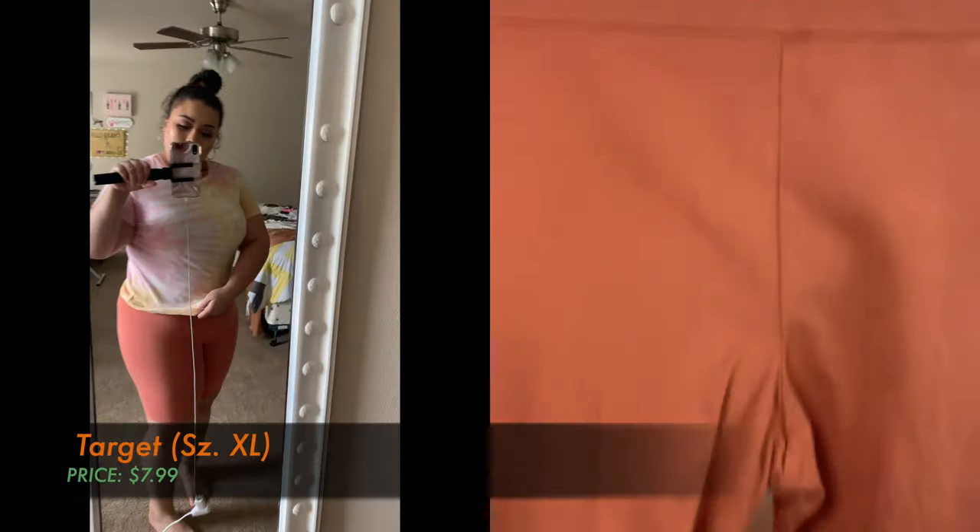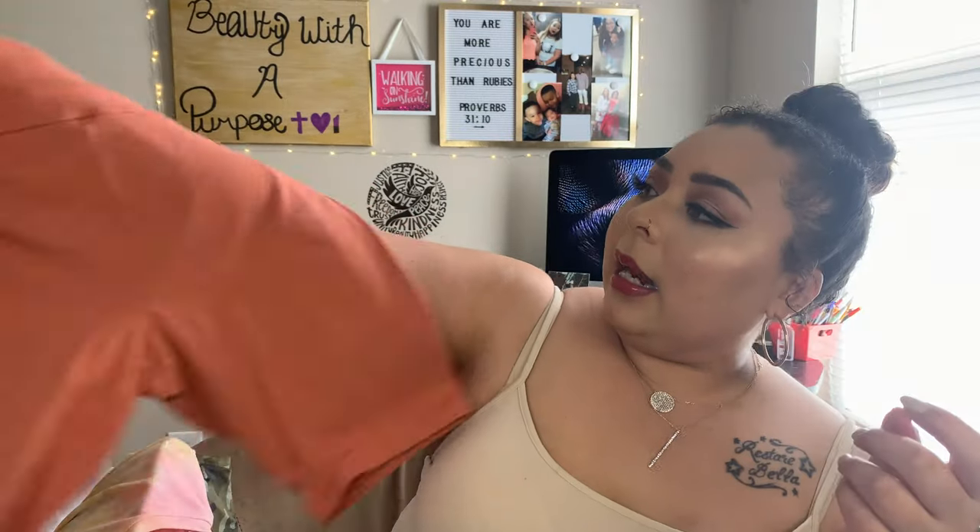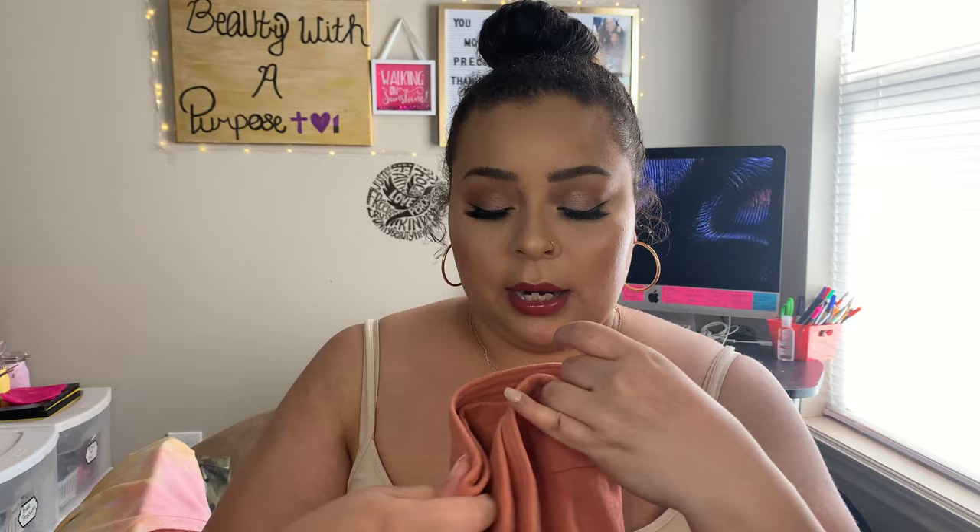Then I also got these from Target — these are from the Wild Fable line, extra large as well. These were actually only $7.99. I picked up this color because I thought it was really cute with the shirt I picked out for it.